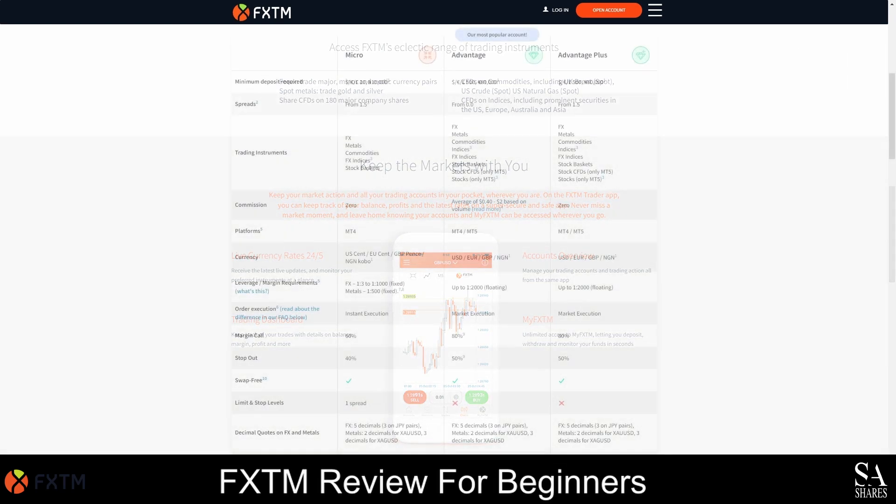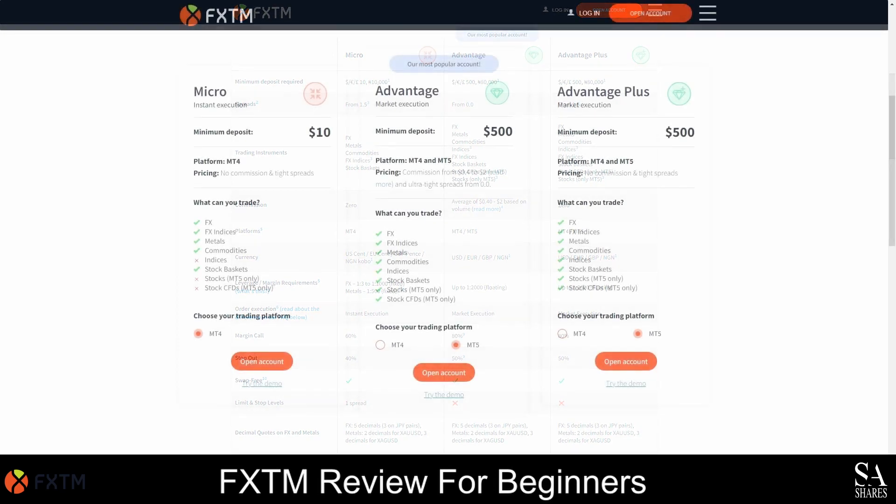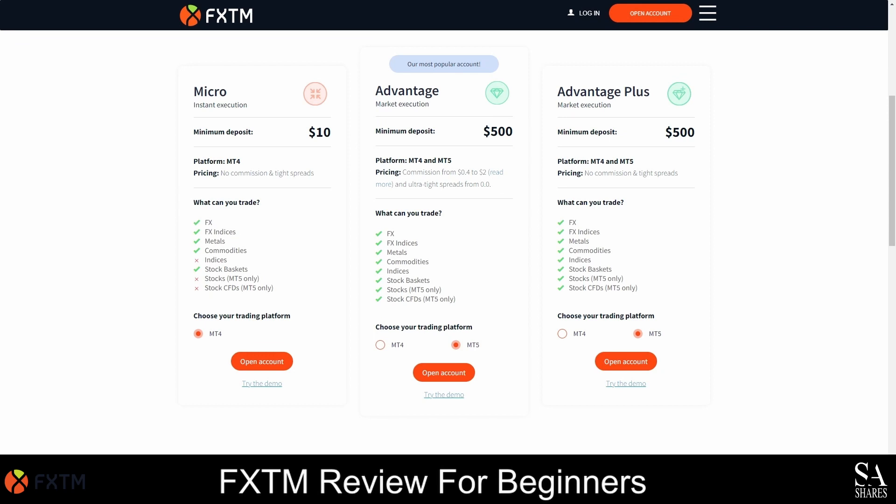FXTM offers three types of trading accounts and they also give their clients the option to practice on demo accounts or convert the accounts to swap free accounts. The first type of account you can open with FXTM is the micro account. We recommend this account for beginners because it requires the lowest minimum deposit, no commission fees are charged and it offers tight spreads. This account can only be used on the MetaTrader 4 platform and you have the advantage of instant trade executions when using the FXTM micro account. The second and most popular FXTM account is the Advantage account, which requires a minimum deposit of 500 US dollars and gives you access to all the trading instruments. This platform can be used on MetaTrader 4 and MetaTrader 5 and low commission fees are charged with low spreads starting at 0 pips.